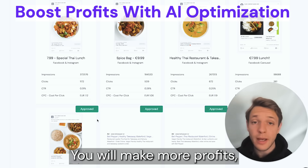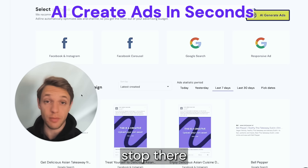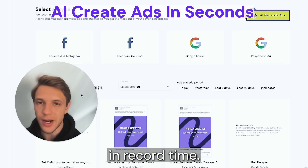You will save more time, you will make more profits, and it will grow your business more efficiently. And it doesn't stop there — with the new AI ads creation tool you can quickly create ads in record time.